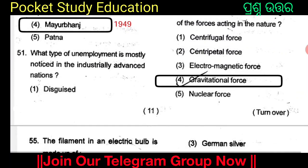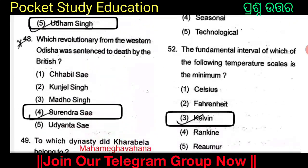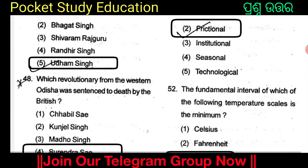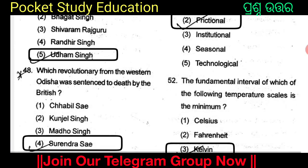What type of unemployment is mostly noticed in industrially advanced nations? The options are Disguised, Frictional, Institutional, Seasonal, and Technological. The answer is Option 2: Frictional.